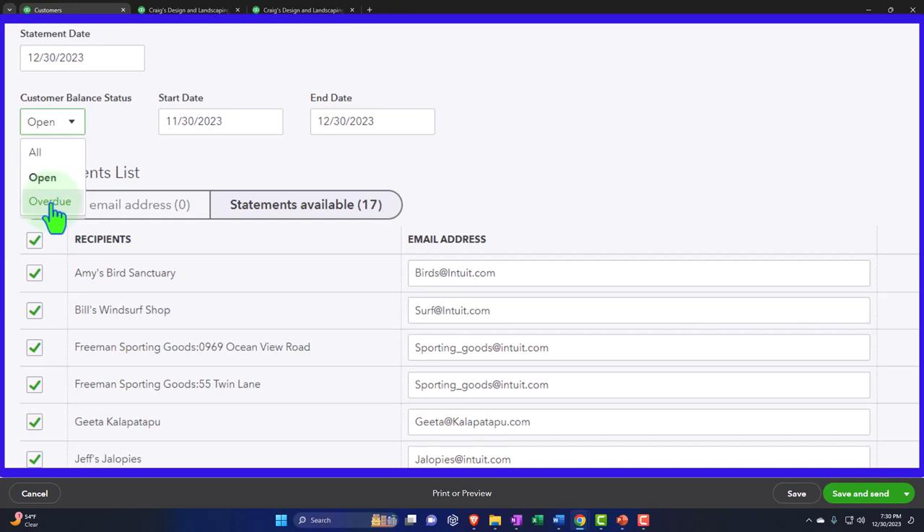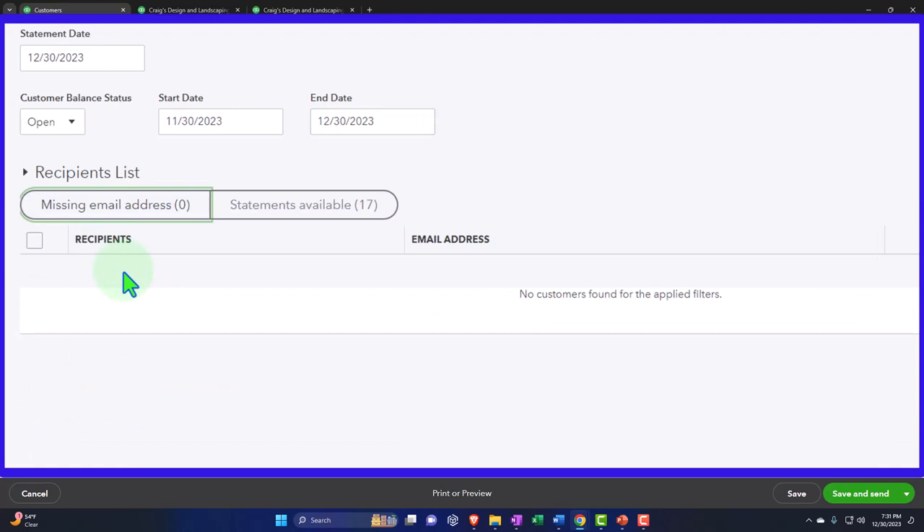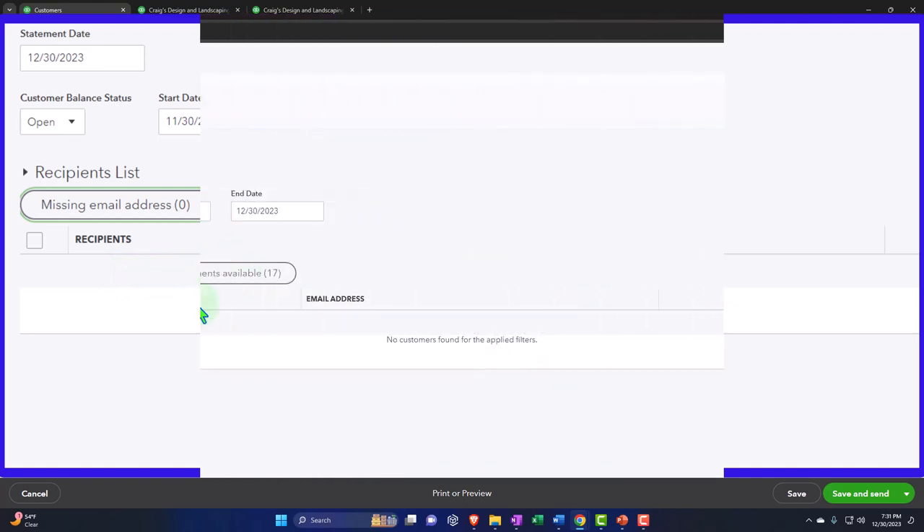Possibly you just want to send statements to overdue balances — when an invoice is past its due date. So if you gave them 30 days to pay and it's past 30 days, maybe you only send statements to those customers. We'll set the date range starting at 11/30 going to the current date, 12/30/23. Customers without an email show up separately — you'd have to print and mail those statements, so having email addresses is important.